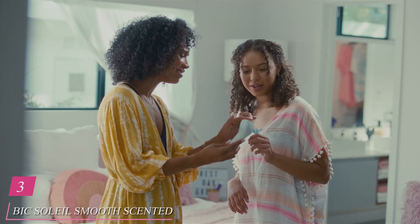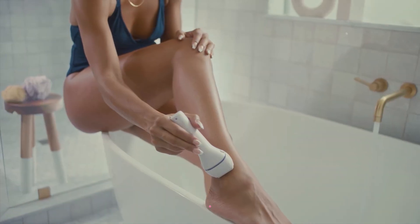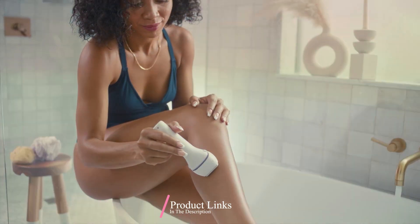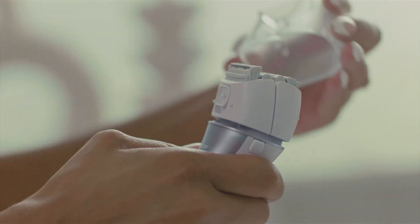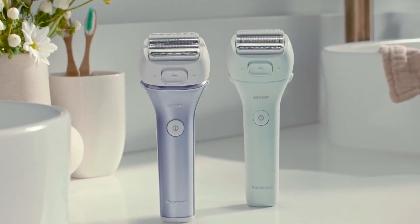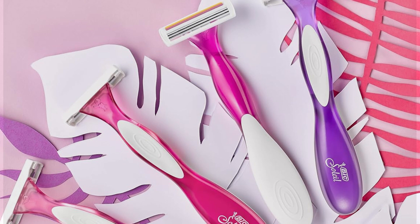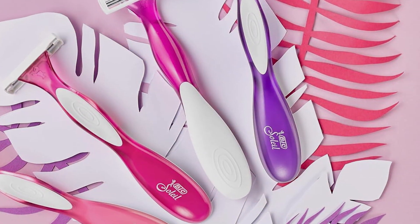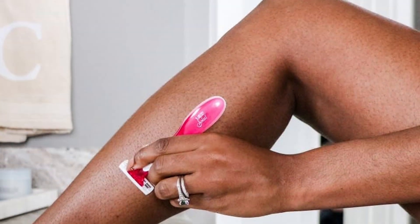Number 3: BIC Soleil Smooth Scented Women's Disposable Razor, your essential companion for a flawlessly smooth shave every time. Designed with both style and functionality in mind, these razors feature a sleek and ergonomic handle that fits comfortably in your hand, allowing for precise control and maneuverability. Experience ultimate effectiveness as the triple-blade technology effortlessly glides over your skin, capturing and cutting even the finest hairs with ease. Say goodbye to irritation and hello to silky smooth skin that lasts.